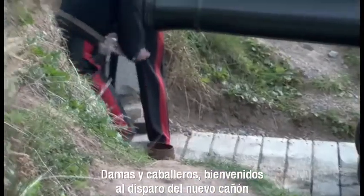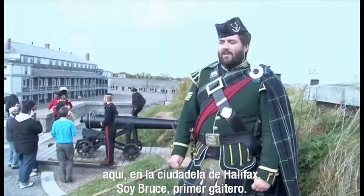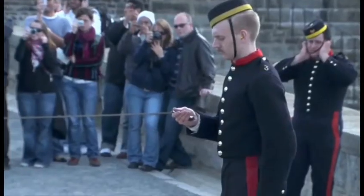Welcome ladies and gentlemen to the firing of the Noon Gun today here at the Halifax Citadel. My name is Pipe Major Bruce. Fire!